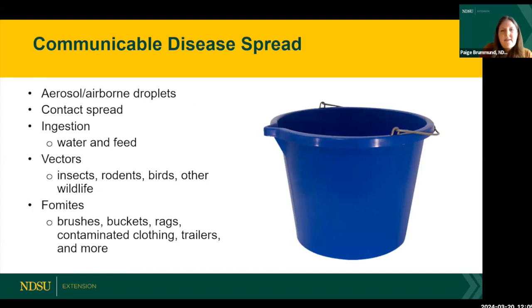How are these diseases spread? Each disease spreads a little bit differently, and it's important to know that. In general, these diseases can potentially be spread by aerosol or airborne droplets — a horse that is coughing, sneezing, or breathing, with those droplets transmitted through the air to land on a surface or come in contact with another horse's airway.